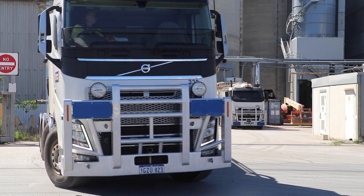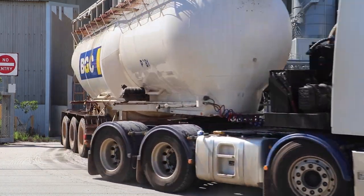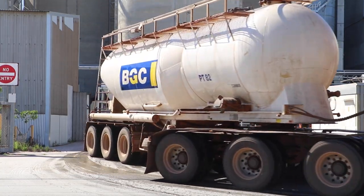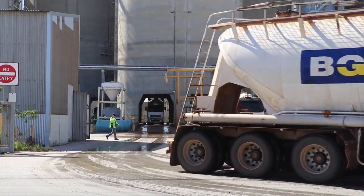BGC has a long and enduring history of reducing, reusing and recycling waste. We are very committed to sustainable practices and our construction materials are designed for multiple cycles of use and reuse. A lot of materials that would normally be considered waste are incorporated into the manufacturing of other BGC products, for example our block stone which contains BGC building waste.